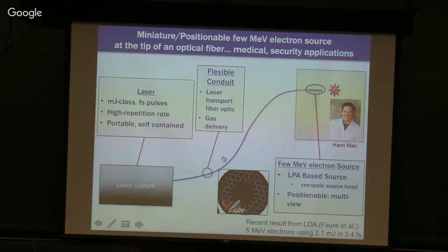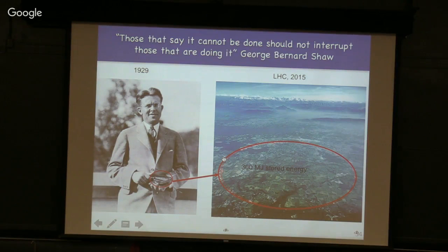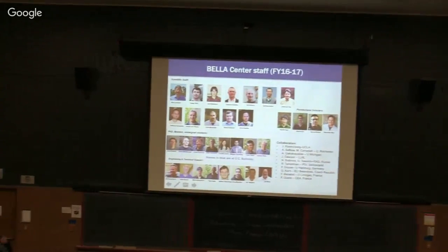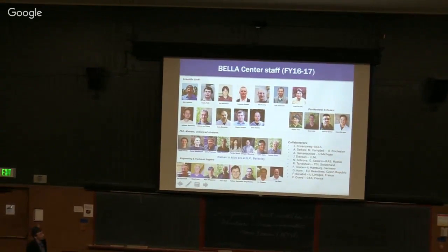To close with this picture where we started: those that say it cannot be done should not interrupt those that are doing it — a quote from George Bernard Shaw. Thank you for your attention. The students, postdocs, staff, technical support, and collaborators shown here all contributed to this work.